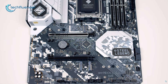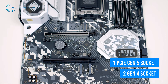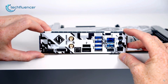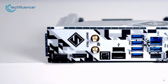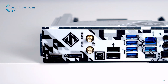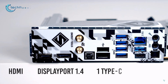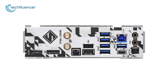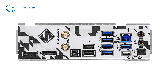Talking about M.2, you get three slots — one blazing M.2 socket supports PCIe Gen 5 while the other two are Gen 4 sockets, so you can rest assured about storage performance. The I/O end has a decent amount of ports: an HDMI and a DisplayPort 1.4, one Type-C and seven Type-A USB ports, plus an RJ45 LAN port with 2.5 Gbps speed for stable internet connectivity.